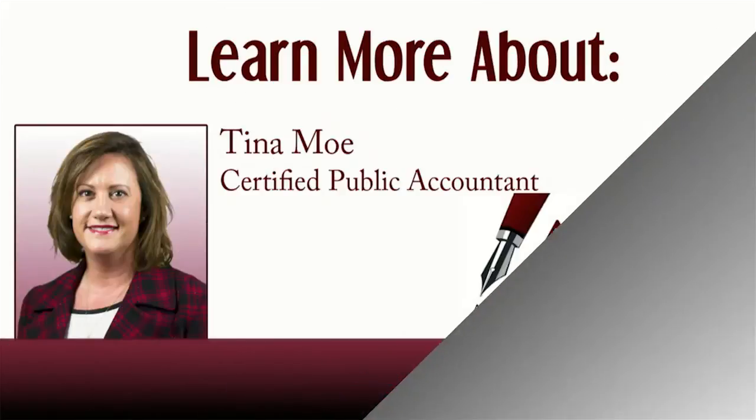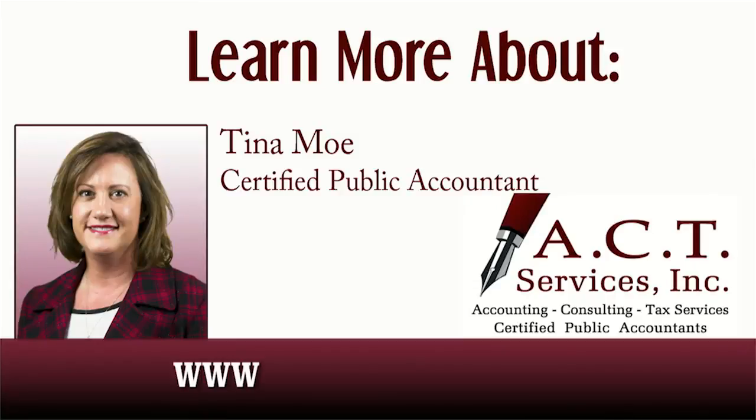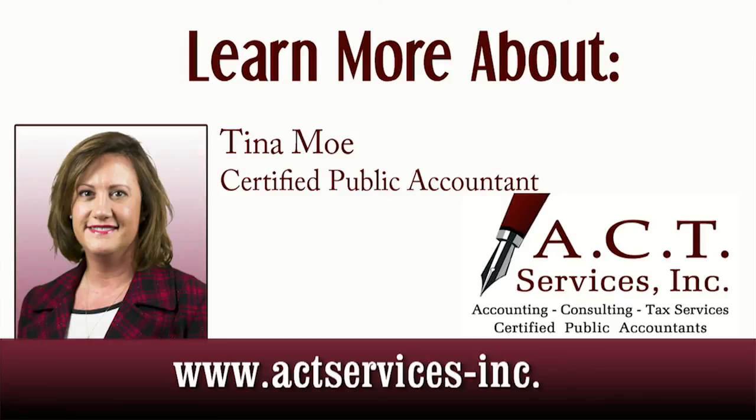For more information on this and other tax and accounting related topics, visit my website at www.ACTServices-inc.com. Thank you for watching this episode of Accounting and Tax Tips with Tina Moe. For more great information, visit Tina's website at www.ACTServices-inc.com.